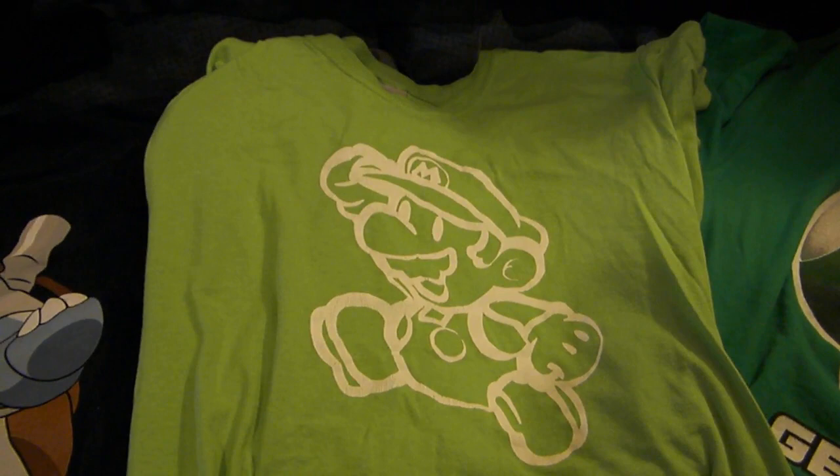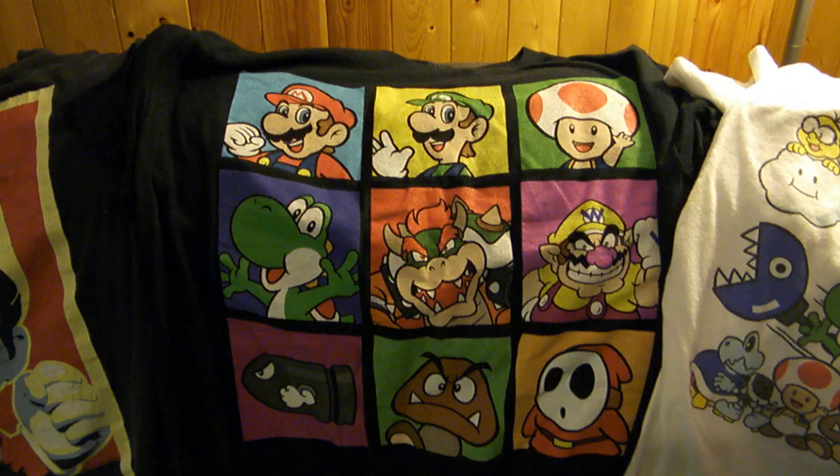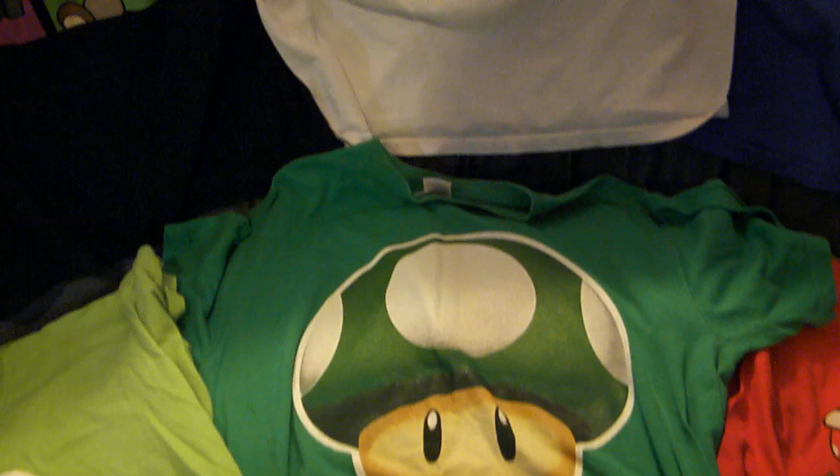I got Mario on some green shirts, he got Peach on some pink shirts, and we had a stag and doe to help raise money for our honeymoon, which was pretty awesome. Then a Hollywood Squares kind of design with Mario, Luigi, Toad, Yoshi, Bowser, Wario, Bullet Bill, Goomba, and Shy Guy looking pretty fantastic. And then the shirt that we started the video with — this basically features so many of the different characters from the Mario franchise. It's really awesome; I've worn this one a lot.